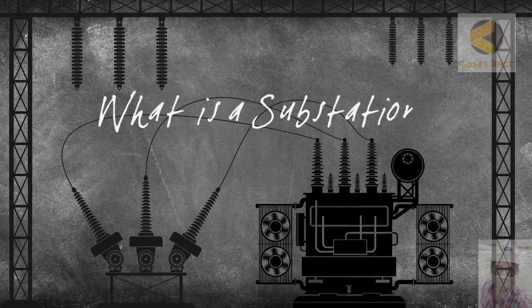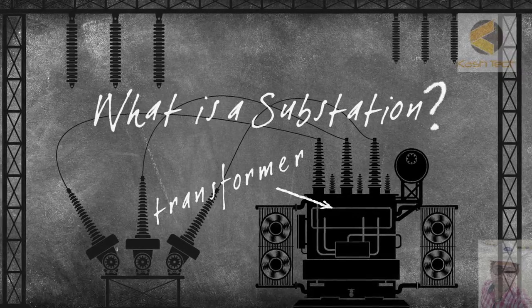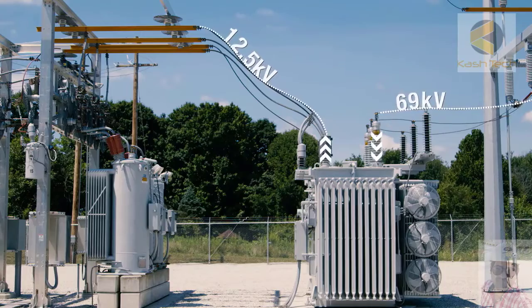So what is a substation and why are they so vital to the electric grid? Transformers are the workhorse in substations. Its purpose is to reduce or step down voltage produced by a power plant so it can be used in our homes and businesses.